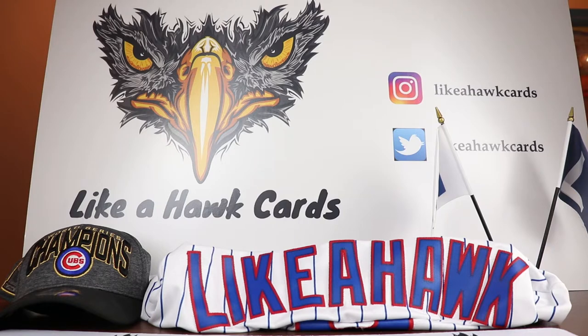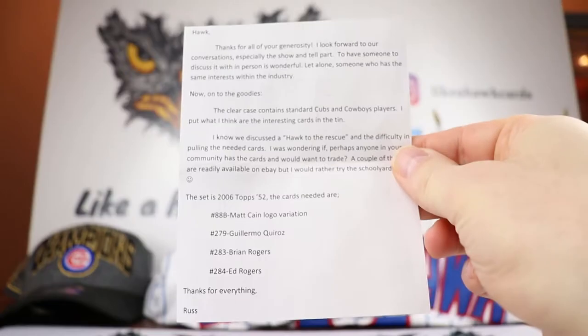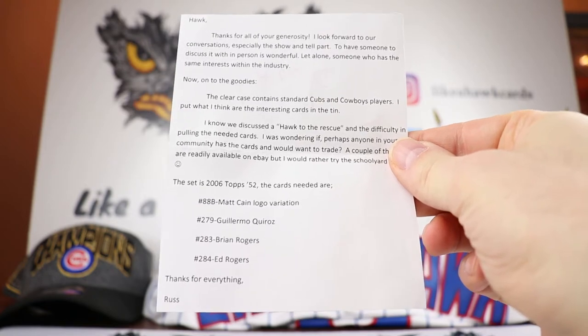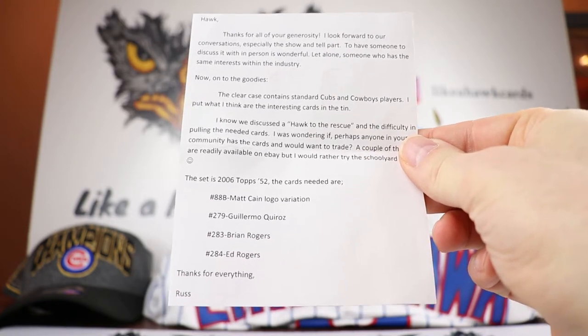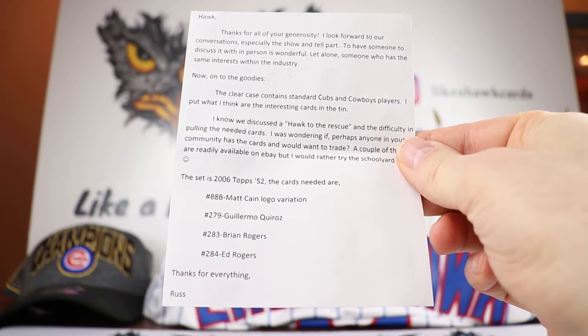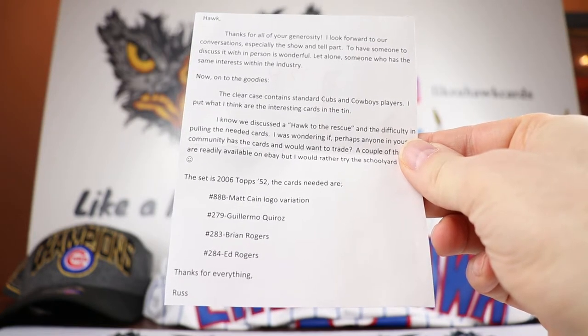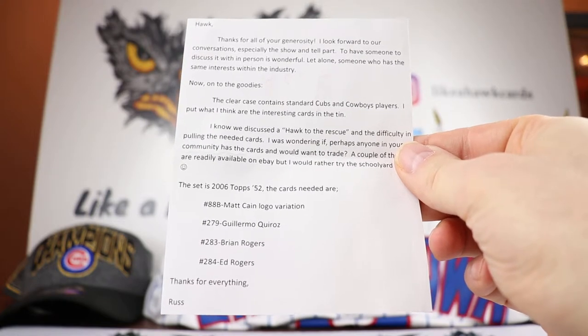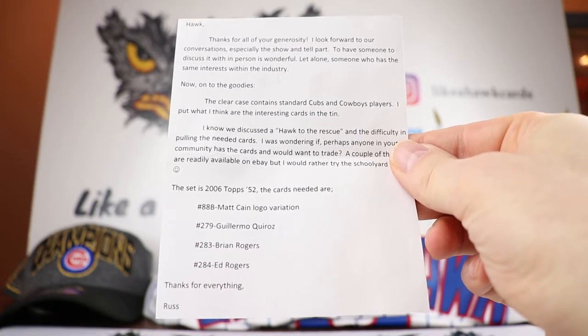This one's a little more special because this is someone I see in real life. So he also wrote a letter. Thanks for all of your generosity. I look forward to our conversations, especially the show and tell part — whenever he or I have anything on eBay that we buy, we show off to each other. To have someone to discuss it with in person is wonderful, let alone someone who has the same interest within the industry.